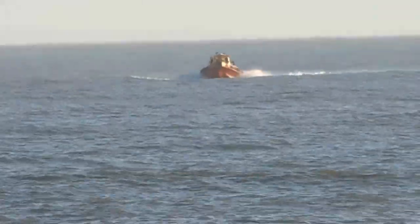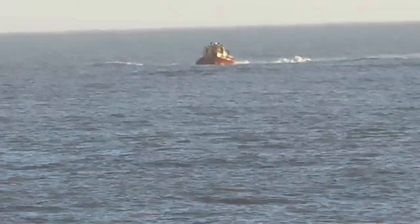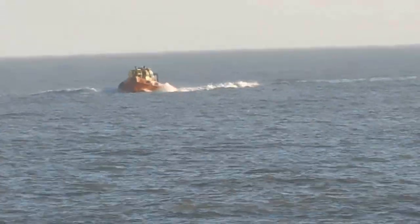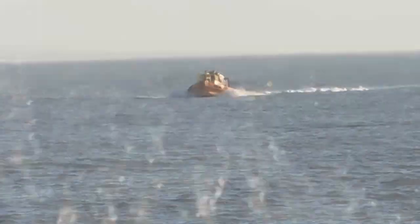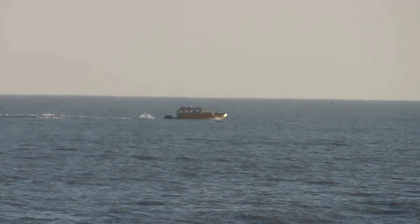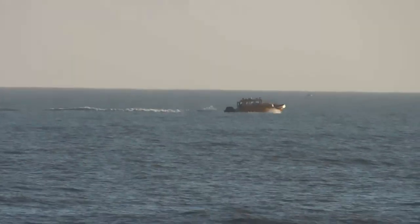Suddenly this boat appeared at speed. I didn't spot it until it was quite close because there's so much to look at here. And then as quickly as it arrived, it just turned around and went back again. So they're obviously out just for a little jolly on a nice sunny day.